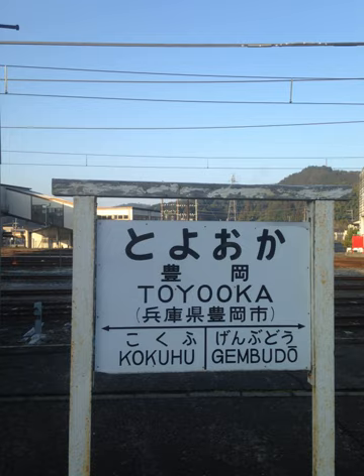In traditional and modified Hepburn, the combination U plus U is written UU if they are in two adjacent syllables or it is the end part of the terminal form of a verb — for example, kuu (to eat), nyuu (to sew), and Mizuumi (lake).